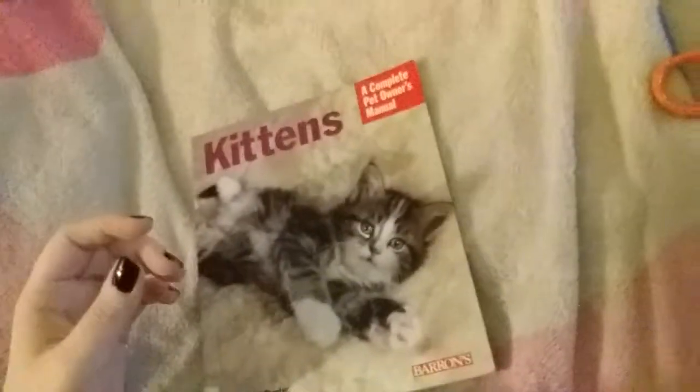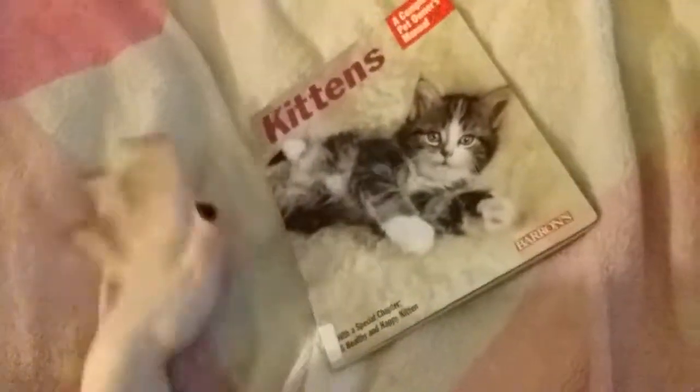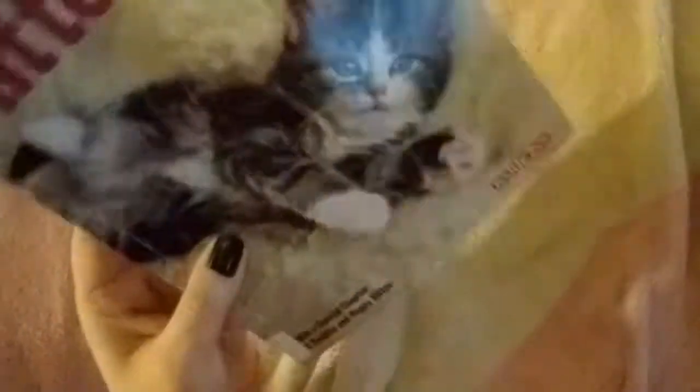There we are — that's hamsters. There we are, kittens. Anyway, if you like this video, like and subscribe, and I'll see you later, bye!